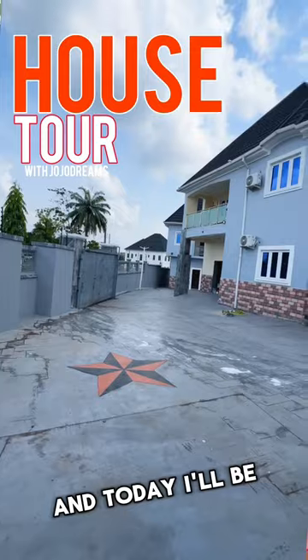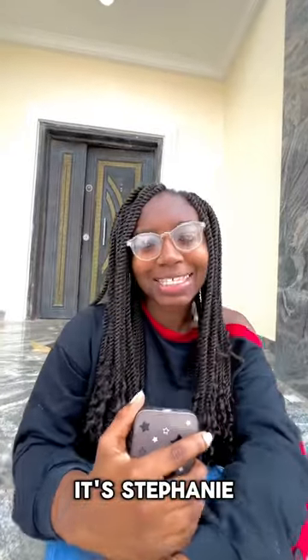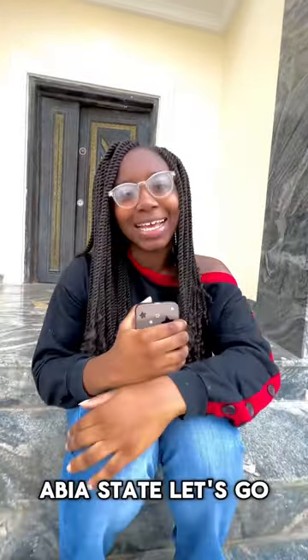Hi, my name is Jojo and today I'll be taking you guys and showing you some beautiful houses in my village. Hey everyone, it's Stephanie and today I'll be showing you around my villa at Ozuwabab, Abiyah State. Let's go.